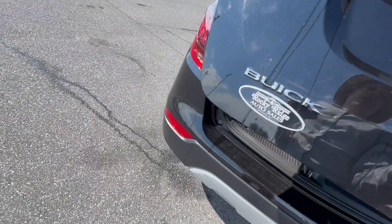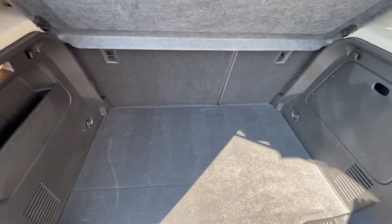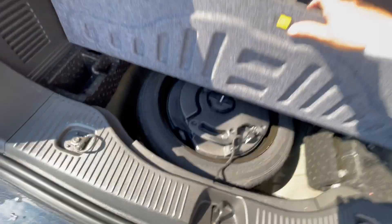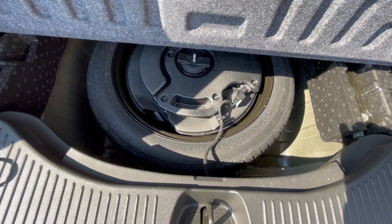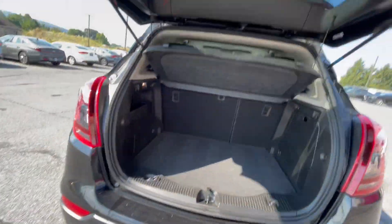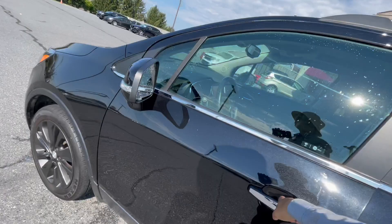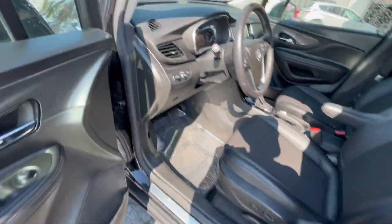Heading around back, you can see the trunk space in here. You do have a nice little top cover and some side storage as well. Right underneath is where you'll find your spare tire, and the jack is right over there too. Of course, your back seats do fold down to give you additional cargo room if you need it.